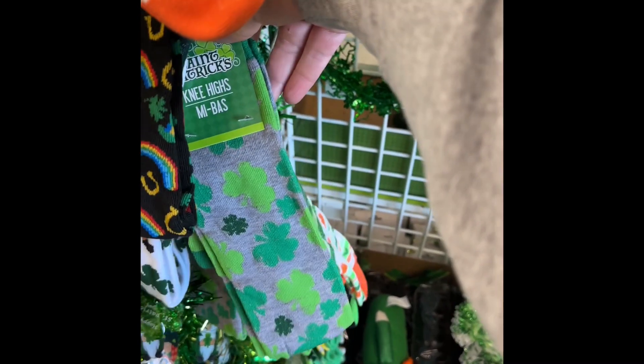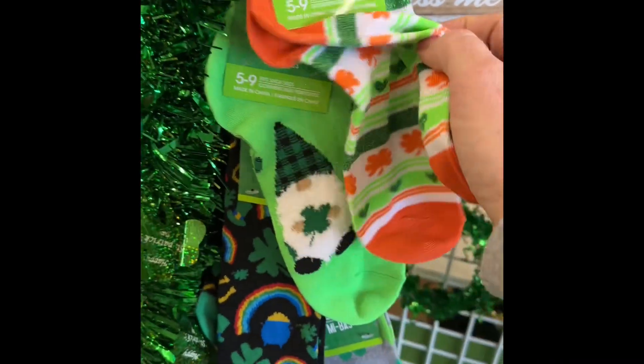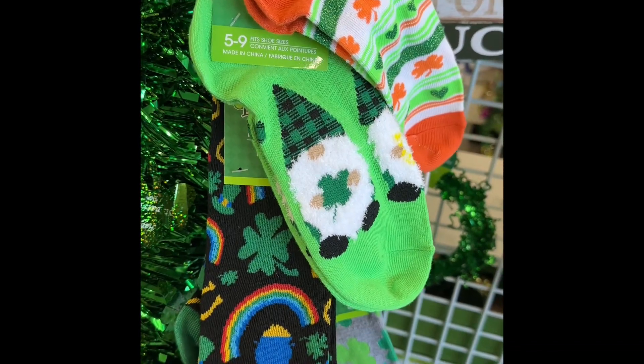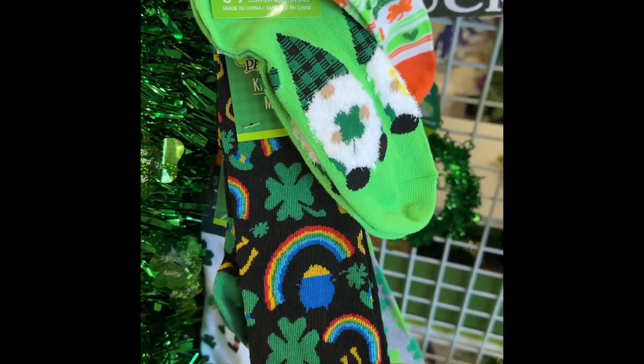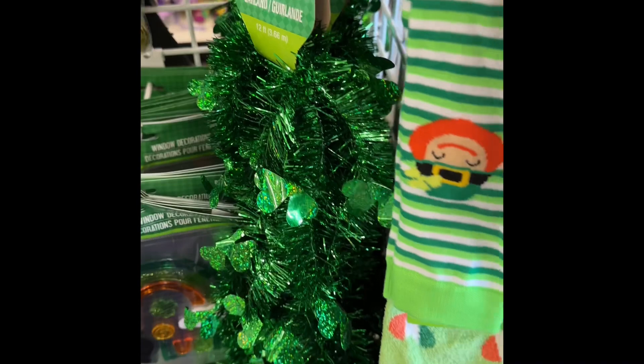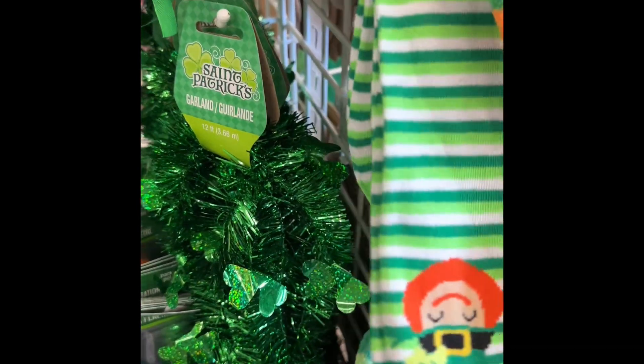I'm going to have to have a pair of those. Oh, they got the gnomes. A pot of gold at the end of the rainbow. Oh my goodness. I'm going to have to have them.